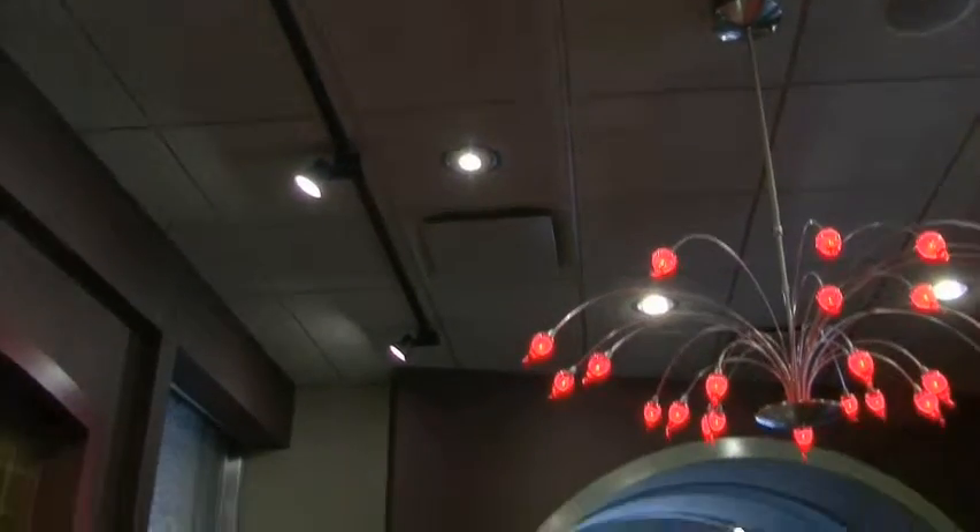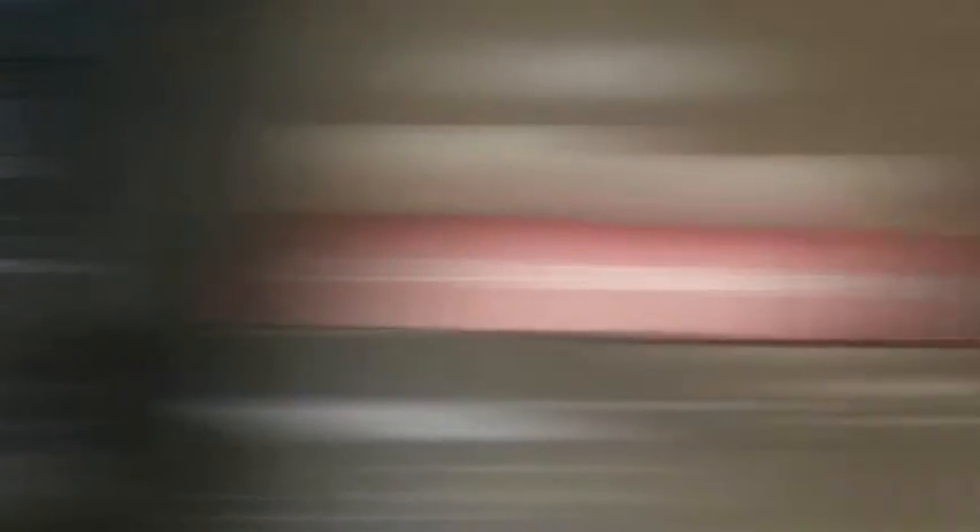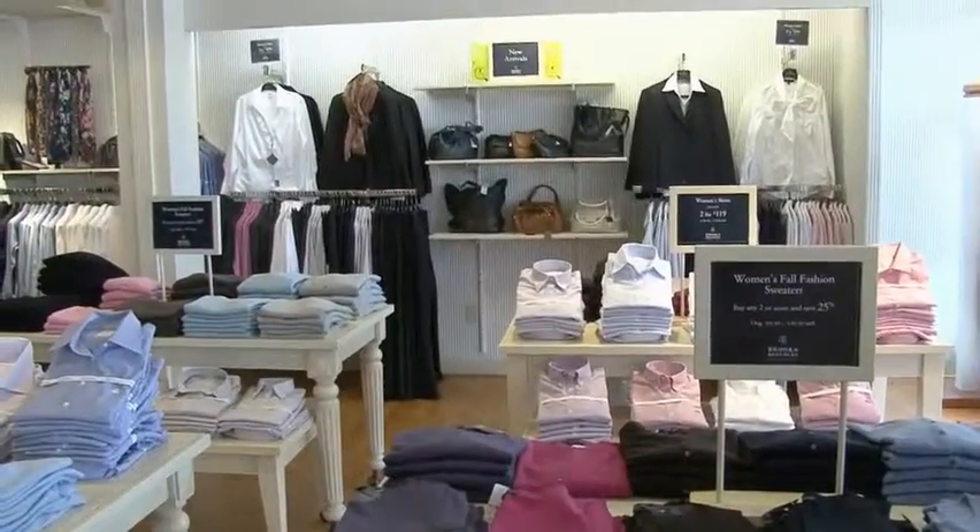Spice is the variety of light you can offer your customers and end users. TCP has all the variety, selection, and styles you need to fulfill your lighting requirements.